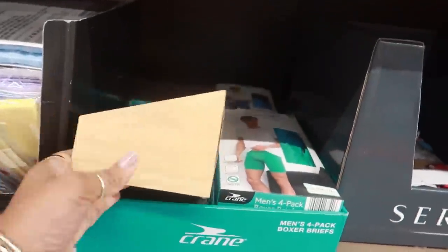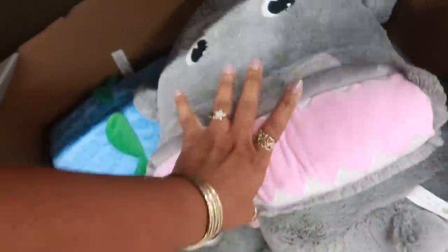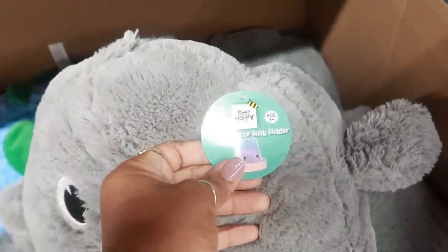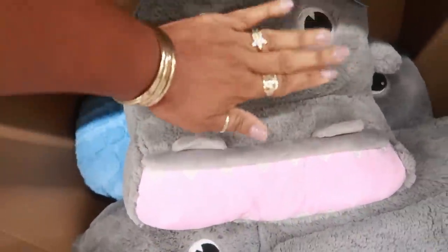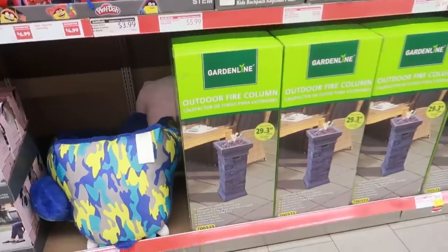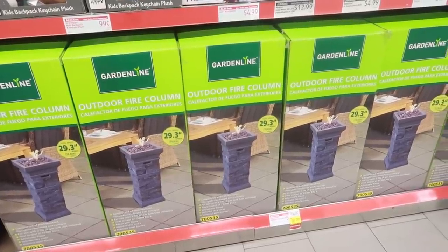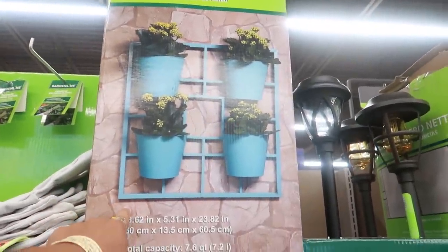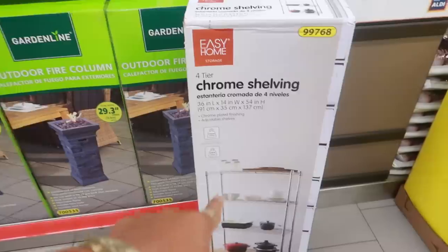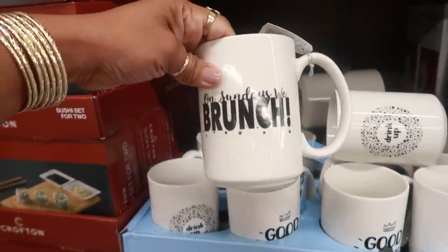There's a bamboo kids' tablet or book holder. The tablet lays right here — that's what the picture is showing, so kids can sit there and put their tablet right there. Nothing to secure it, but it's cute. The outdoor fire columns are now on clearance for $85. There's a $19.99 wall planter and a four-tier chrome shelving unit too.